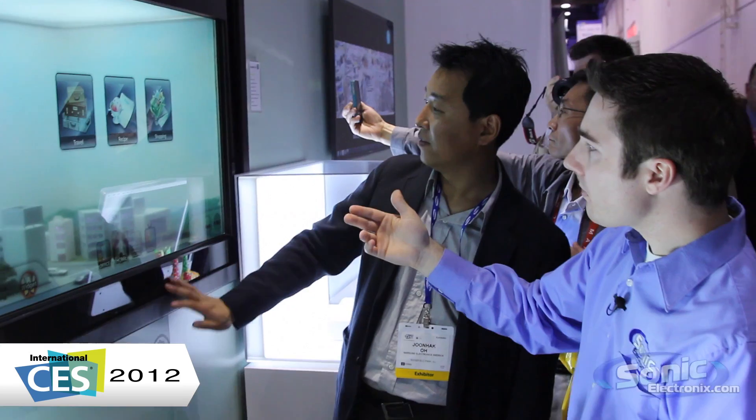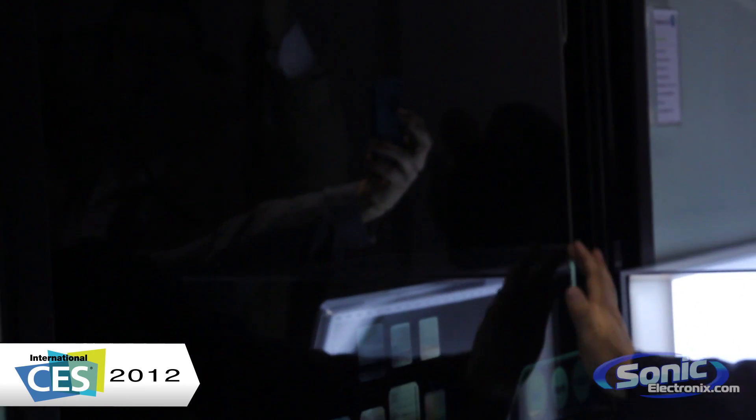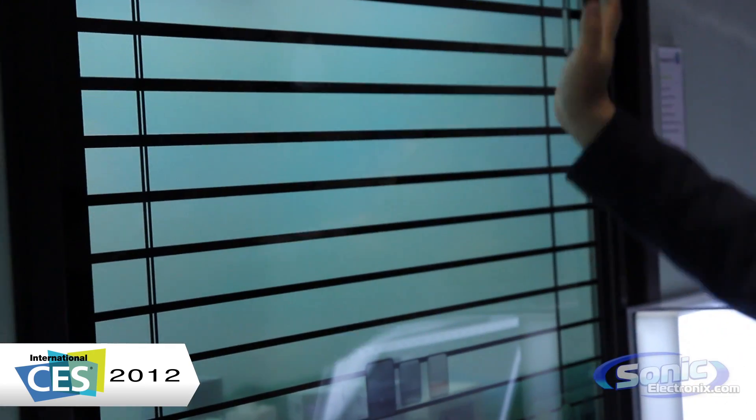Here he's looking at some recipes. He's able to go shopping and do all of these different things. It has this blind interface, so you can close the blinds but you still have this window functionality.